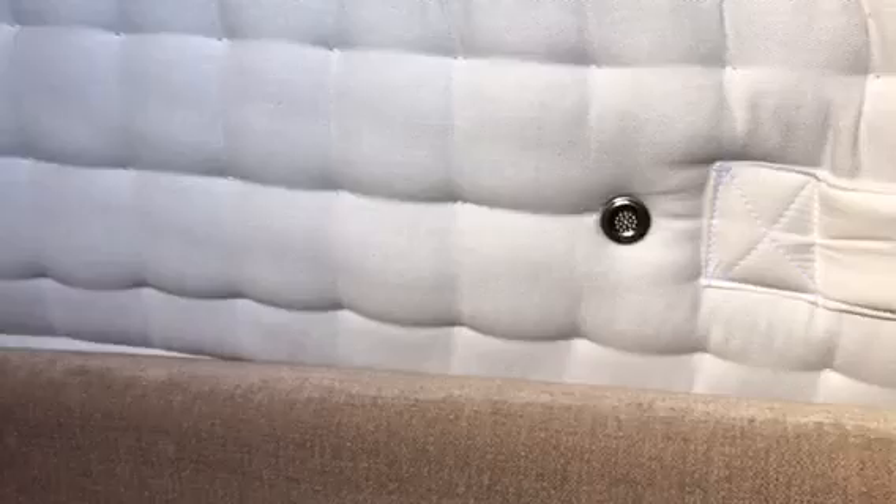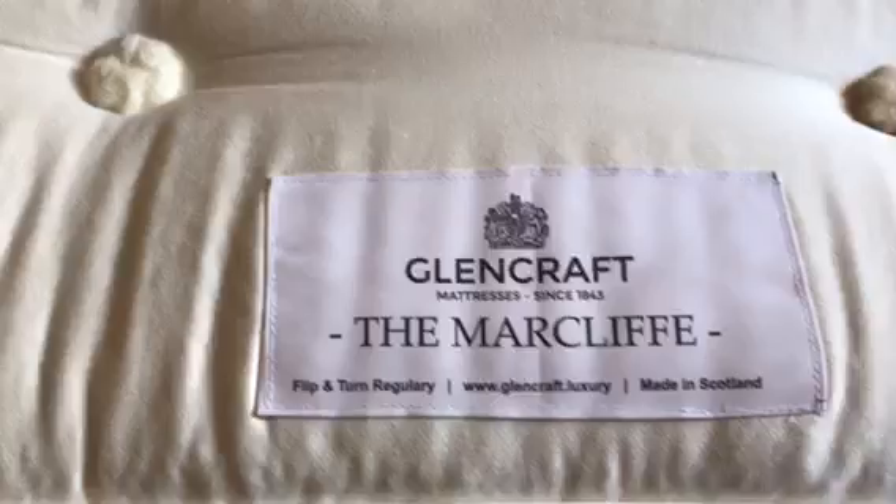A few months ago we decided that we needed to upgrade our mattress. We previously owned the Tay by Glencraft and, having already experienced the comfort of a Glencraft mattress, decided why change? We looked at this particular mattress from their luxury range, having already heard some really good reports about it from people who had previously stayed at the Markliffe Hotel and slept on this particular mattress.